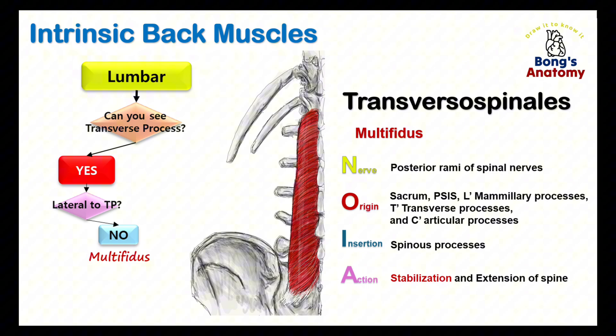Medial to the transverse processes, we find the multifidus. This muscle gets its name from its structure — it's divided into many segments, with fibers running from the transverse processes of one vertebra to the spinous processes of another. These short fibers allow the multifidus to provide stabilization to the spine, especially during movements. The multifidus spans the entire length of the spine but is most prominent in the lumbar region. It originates from the sacrum, ilium, and transverse processes of the lumbar and thoracic vertebrae, inserting into spinous processes two or three levels above its origin. Its primary function is to stabilize the spine during rotation and lateral flexion.